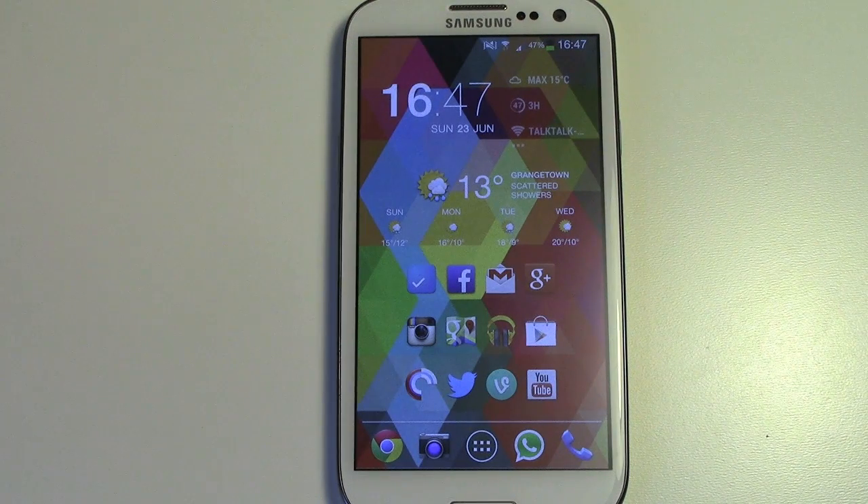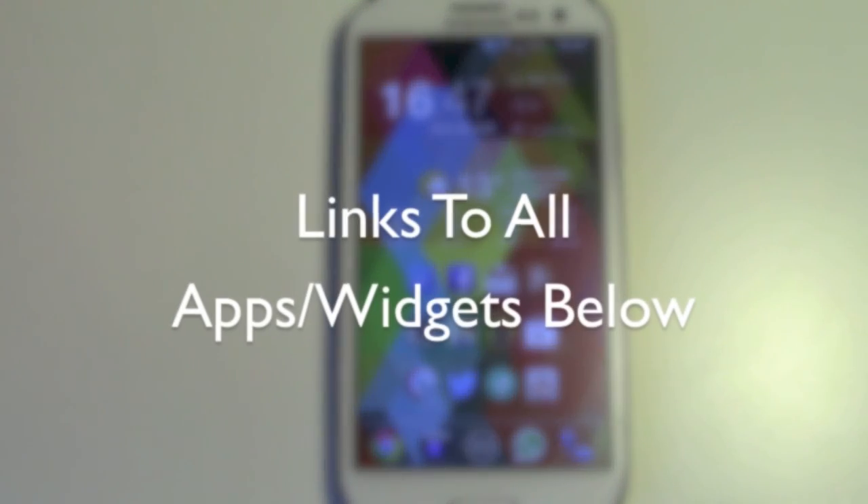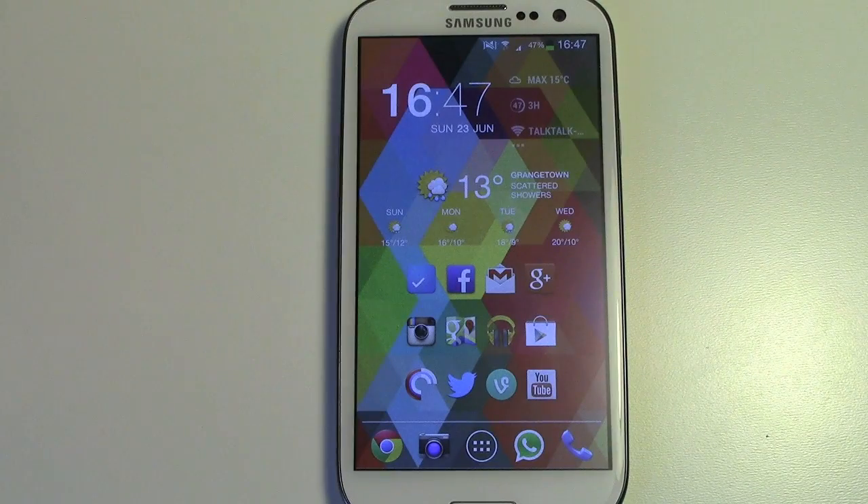If you've got any questions about any of the apps or widgets we've gone through today, leave a comment down below. If you liked this video don't forget to hit that like button. I'm Michael from Copywithglass and I'll catch you guys in the next video.